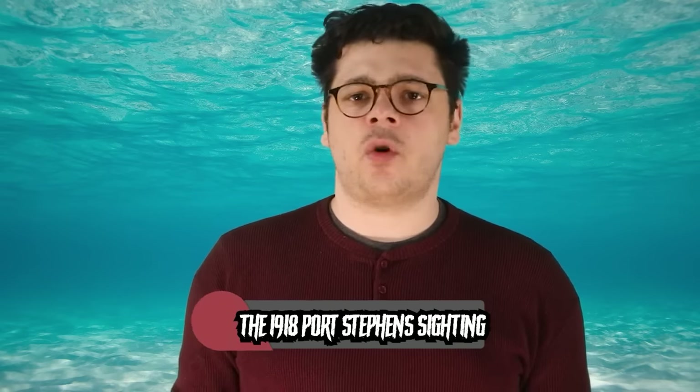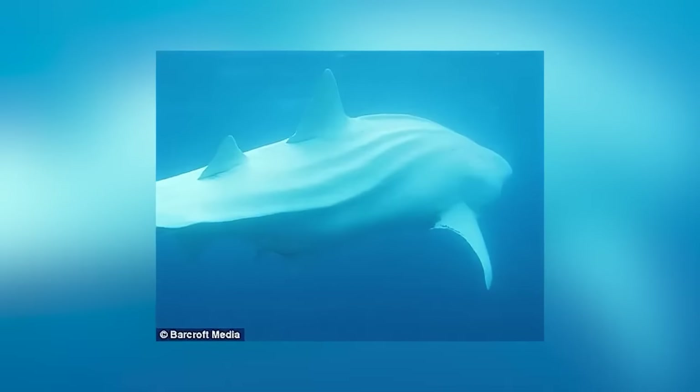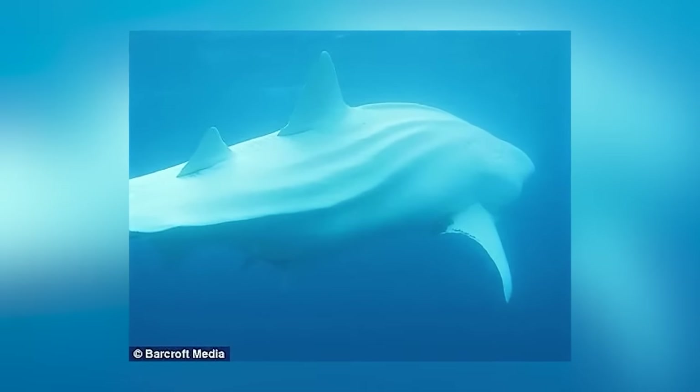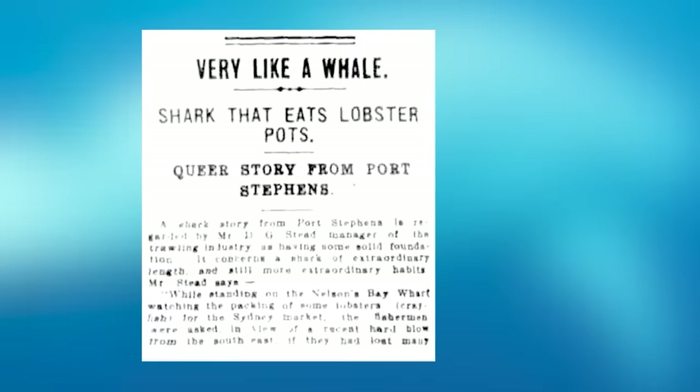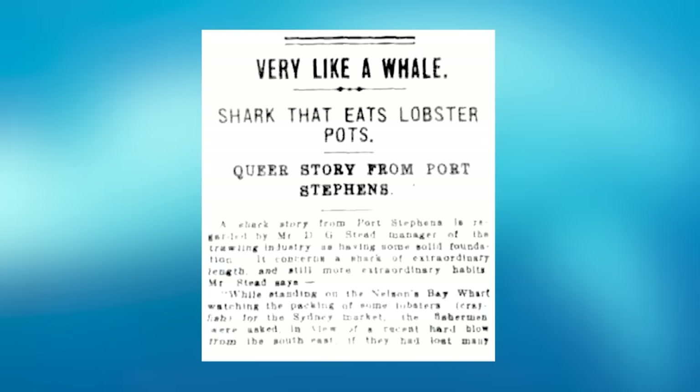Number 2: The 1918 Port Stephens Sighting. In 1918, a group of fishermen claimed to have seen a massive shark that attacked their gear before disappearing. This is the story as related by naturalist David Stead, who interviewed the fishermen. The men had been at work on the fishing grounds, which lie in deep water, when an immense shark of almost unbelievable proportions put in an appearance, lifting pot after pot containing many crayfishes and taking, as the men said, pots and mooring lines.